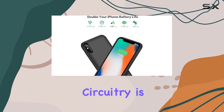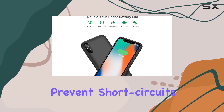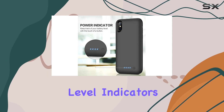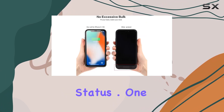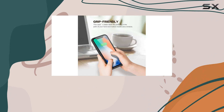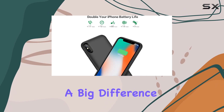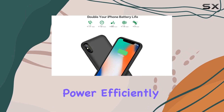Safety is a top priority with this battery case — it's CFC and RoHS certified, and the internal circuitry is designed to prevent short circuits, overheating, and overcharging. The four LED battery level indicators are handy, keeping you informed about the power status. I also appreciate the ability to switch the case on and off as needed — a small detail that makes a big difference in managing your device's power efficiently.